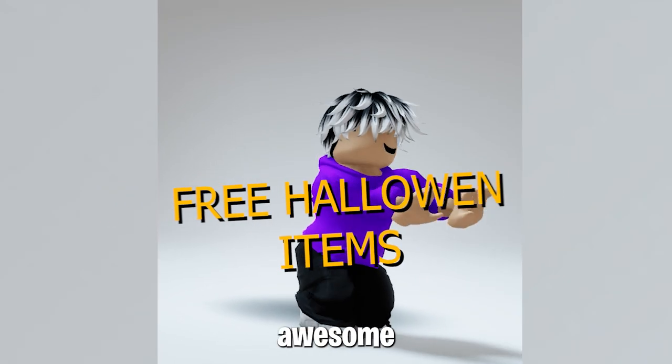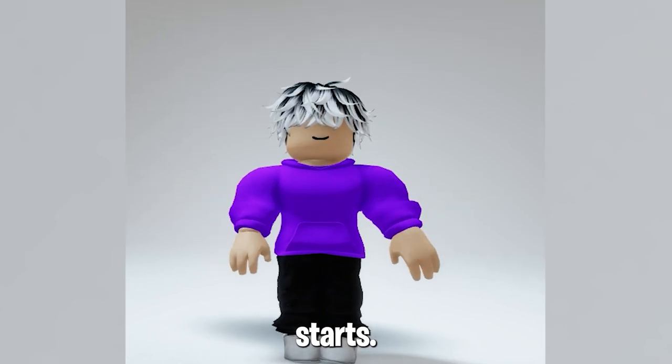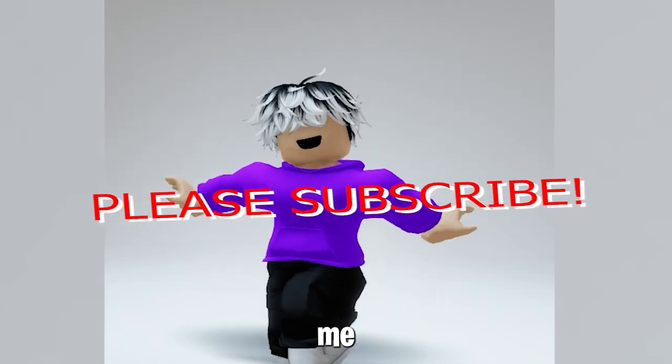Hurry! You don't want to miss out on these awesome free Halloween Roblox items. Before the video starts, please consider subscribing and liking the video to help support me.